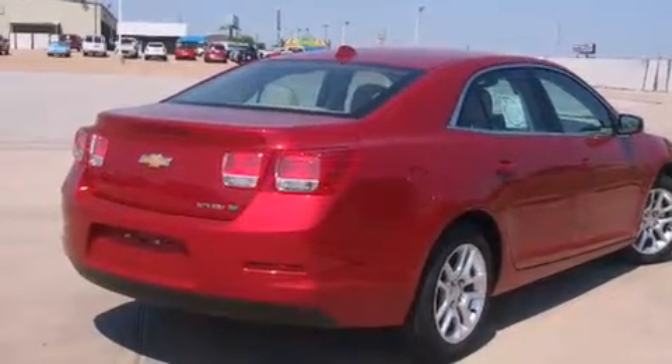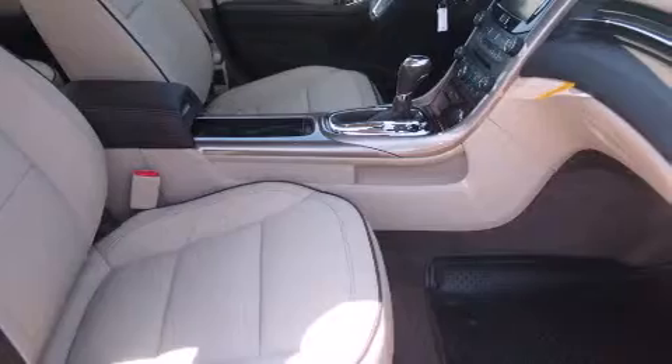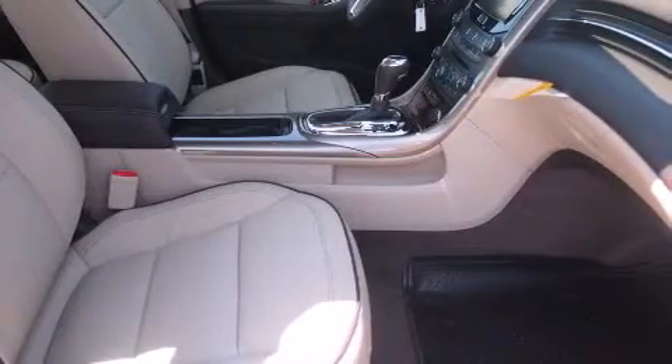All of the following features are included: heated seats, a navigation system, cruise control, and a CD player.